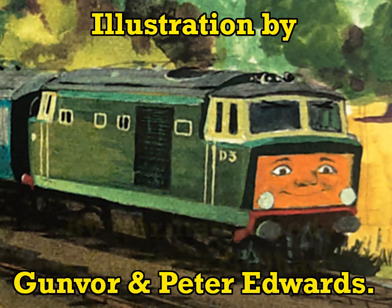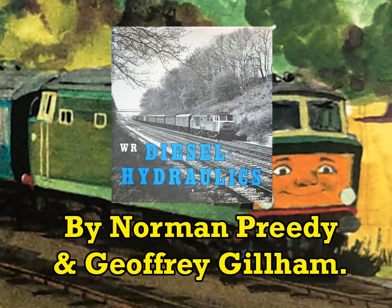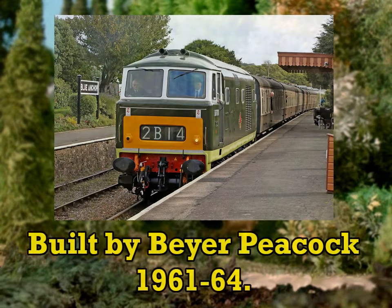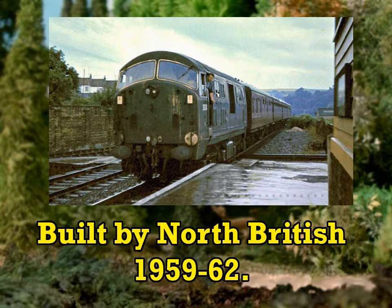I dived into a book about western region diesel hydraulics seeking nuggets of information and story inspiration for Bear, and not only did I come out of it with that, but also an alternate basis for him. Instead of a BR Class 35 high mech, my ideal Bear is a Class 22 baby warship.